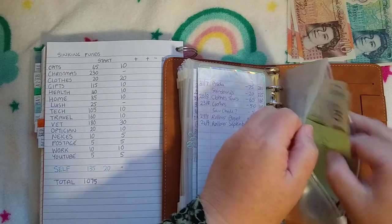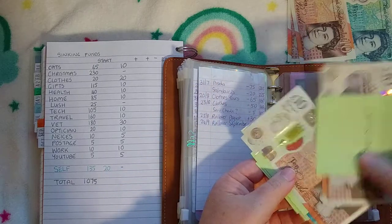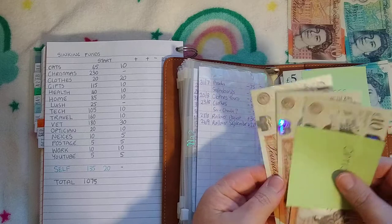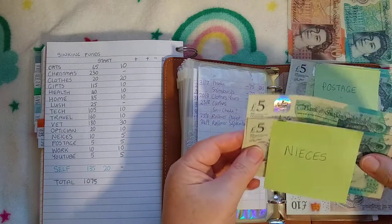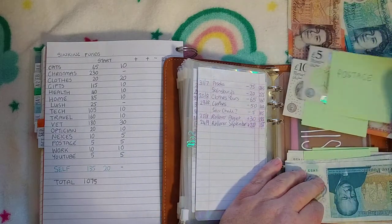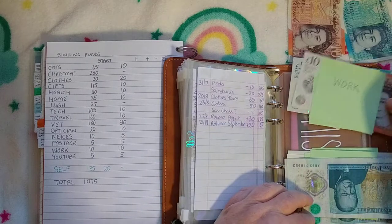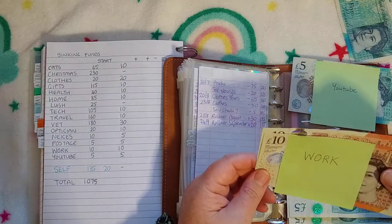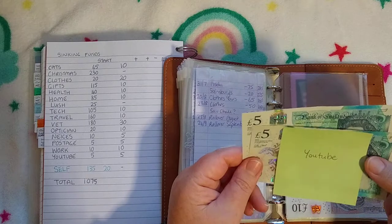And then some of our new sinking funds that still don't have envelopes. Optician currently has £20 and it's getting £10 today, so £30 in Optician. Nieces has £10 and it's getting £5 today, so there's £15 in there. Postage has £5 and it's getting another £5, so £10 in Postage. Work has £10 and it's getting £10 today, so now there is £20 in the Work envelope. And YouTube is getting £5, so YouTube now has £10.